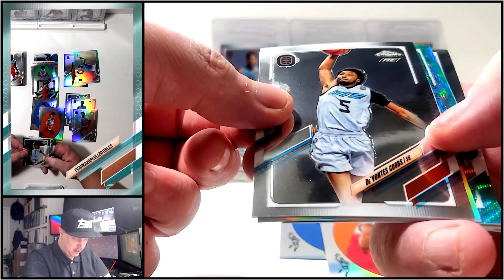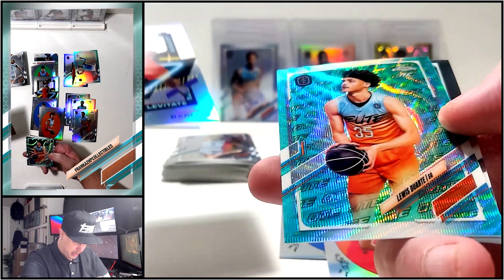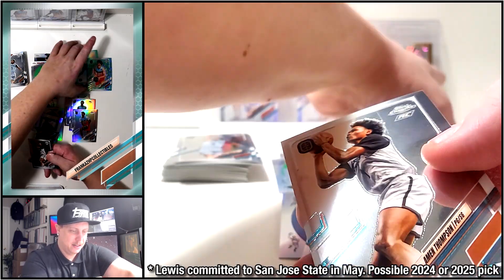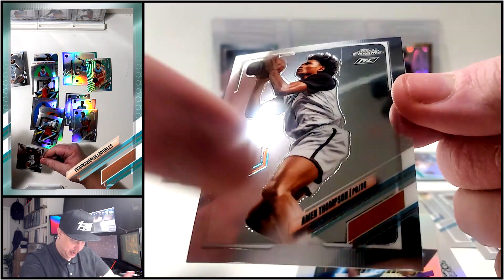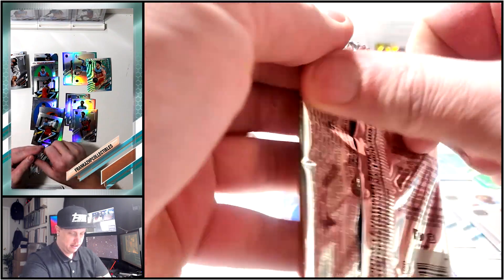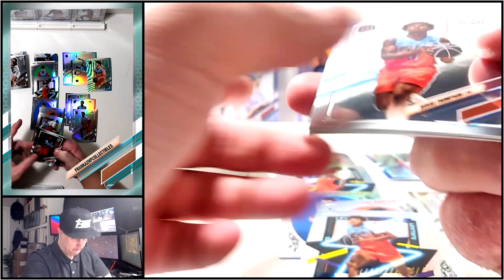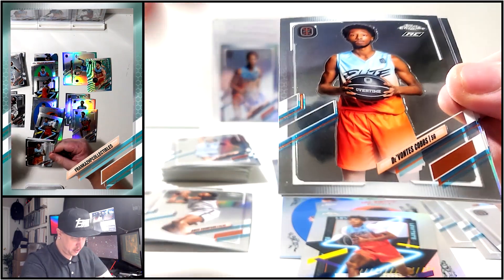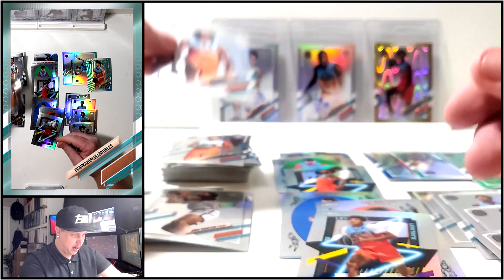We got an aqua wave - Cobbs insert, Dominic Barlow, and Louis Duarte, numbered to 199. We got a Thompson there - Thompson base, cool. Another Thompson, very nice. I'm going to put those off to the side - Thompson twins. We got Cobbs refractor, Bryce Griggs, and Brian Buley.